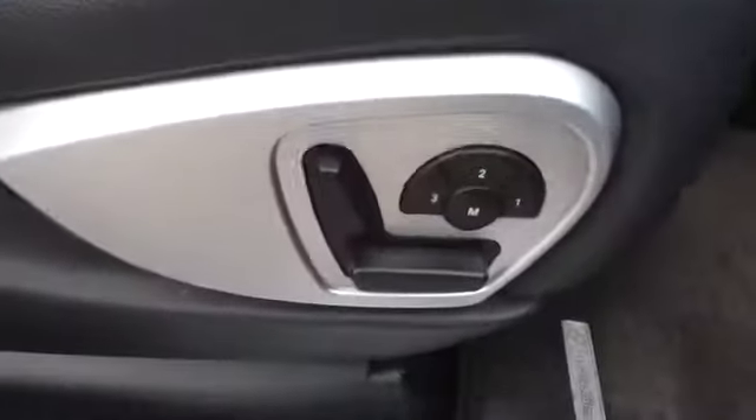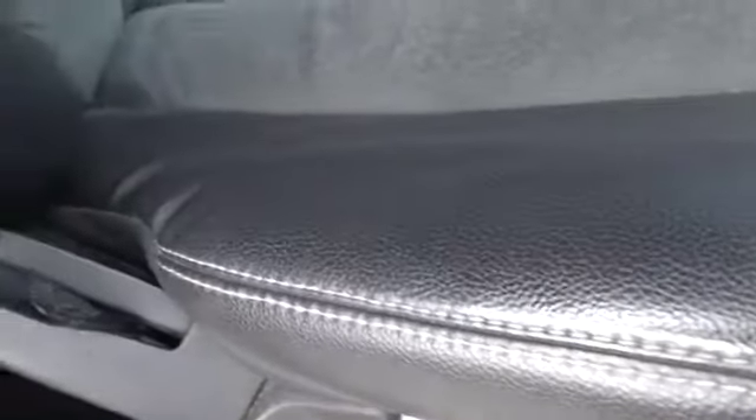We have got the memory seats — memory pack both sides — and they are heated. The seats don't have any signs of wear. The car doesn't appear to have been smoked in and there's no evidence of any pets either.